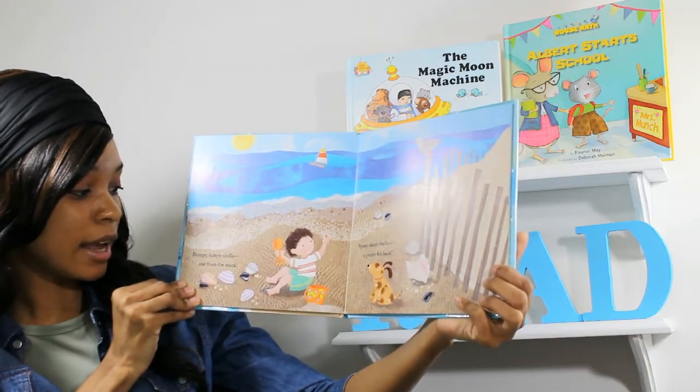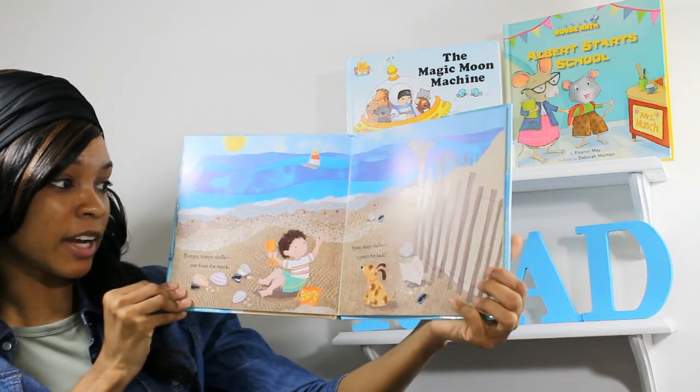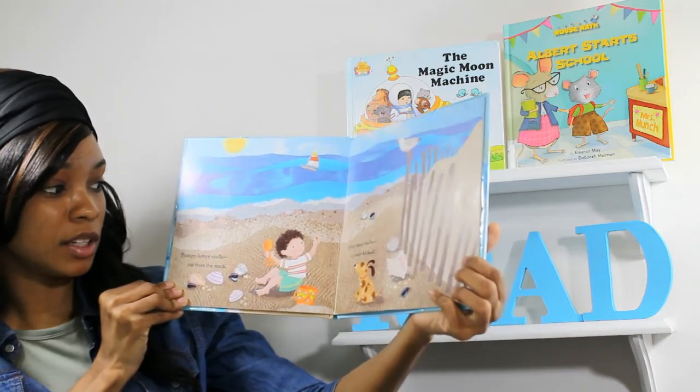Bumpy, lumpy shells, out from the muck. Spiny, shiny shells, a penny for luck.